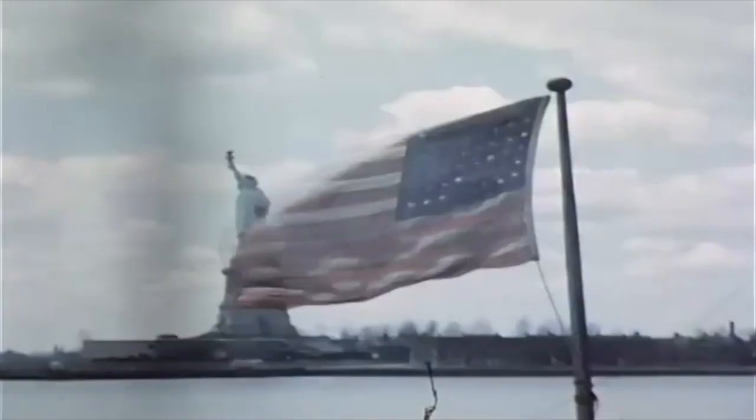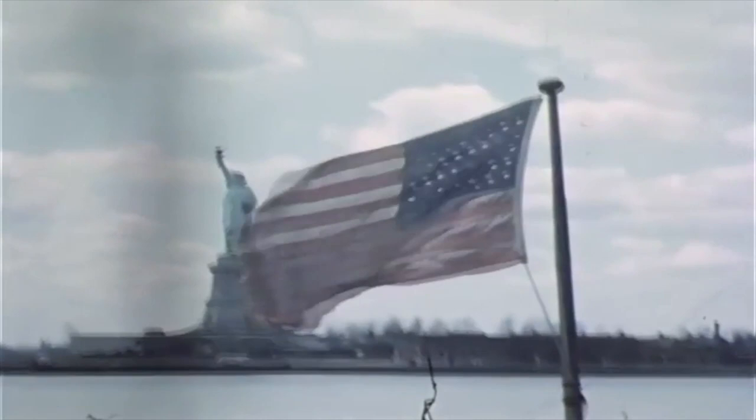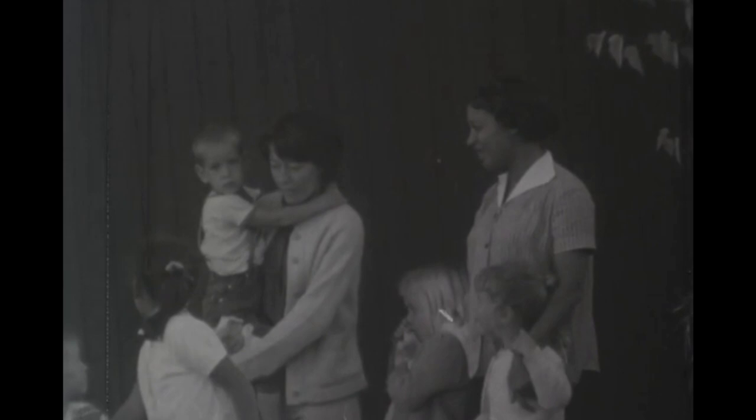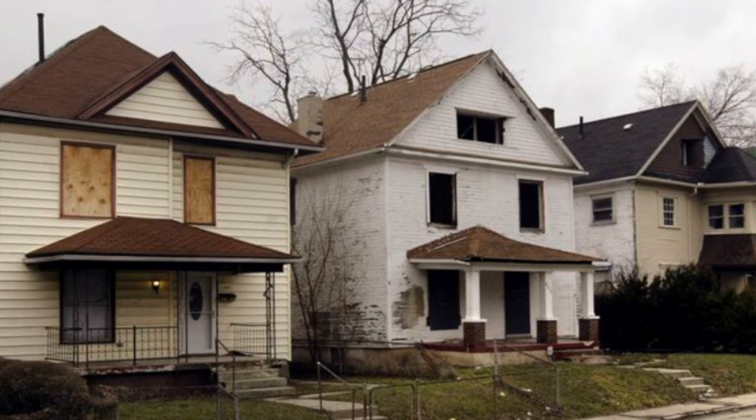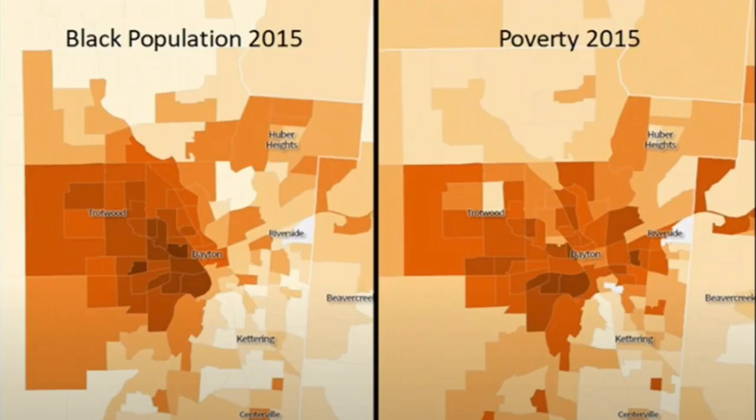In 1968, Congress passed the Fair Housing Act. The law aimed to protect people from discrimination based on race, religion, or national origin, but did nothing to mend the damage to neighborhoods over the previous 30 years. Today, the law is rarely enforced. As a result, we can still see housing segregation and its effects in Dayton.